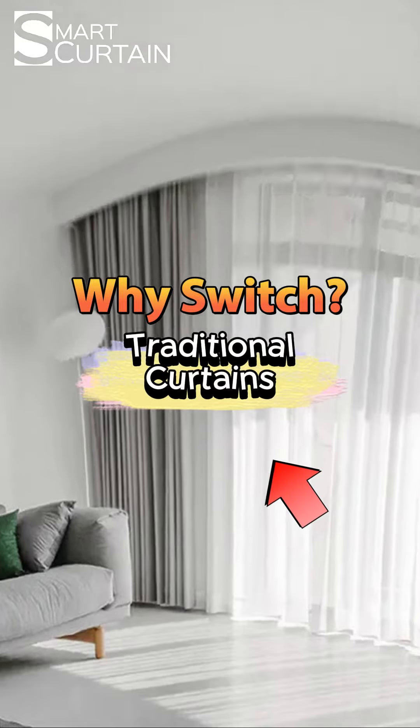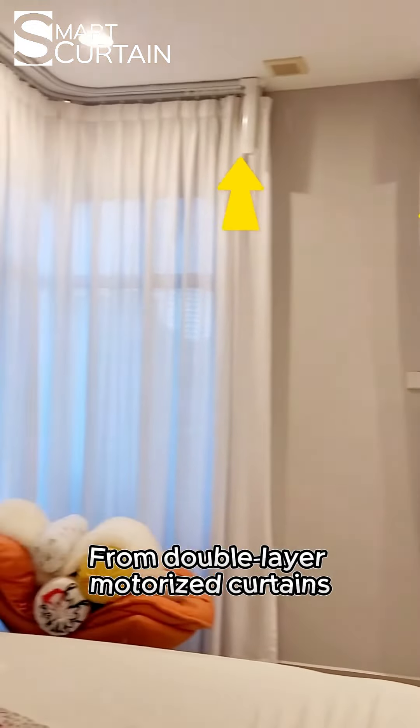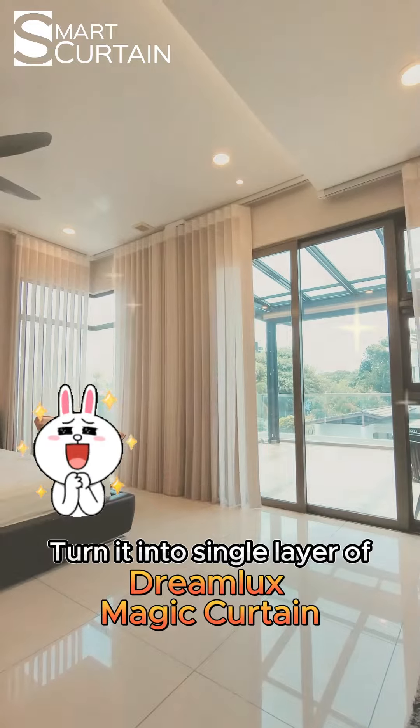Why switch from traditional double-track curtain to Dreamlux magic curtain? For this room makeover, let's try for the fresh and simple look — going from a double-layer motorized curtain to a single layer of Dreamlux magic curtain.